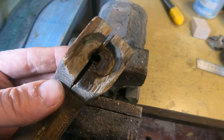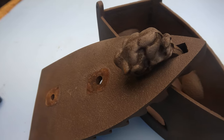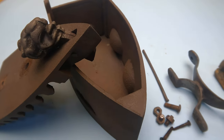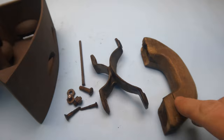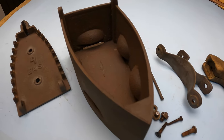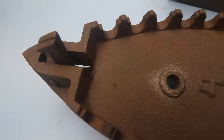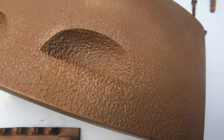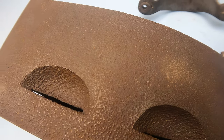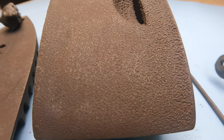It seems like it was handmade. I'm amazed. Everything is sandblasted, free of rust and ready for the next step. Take a look at how smooth the iron became. The rust went away and now it looks like crocodile leather.